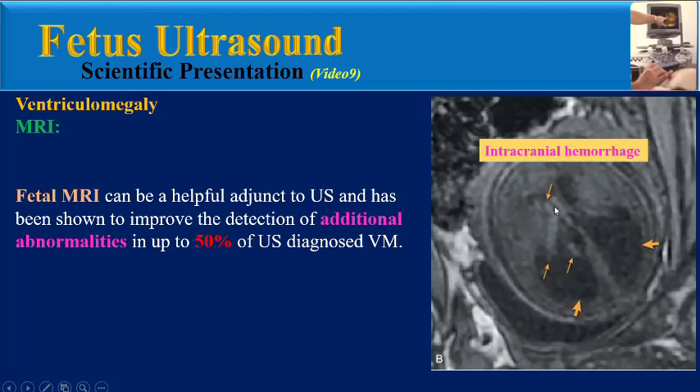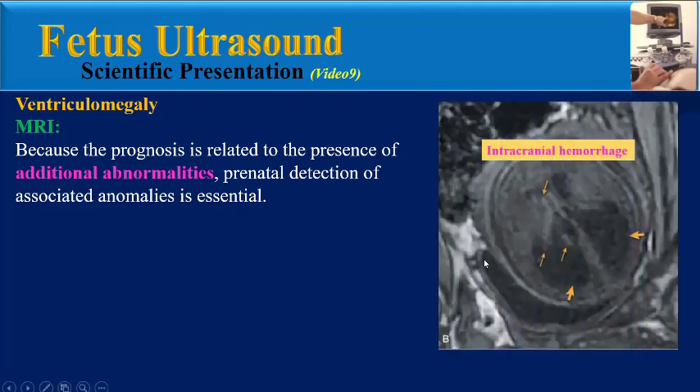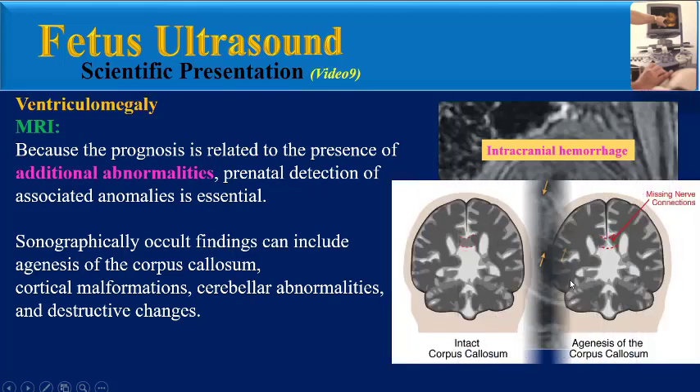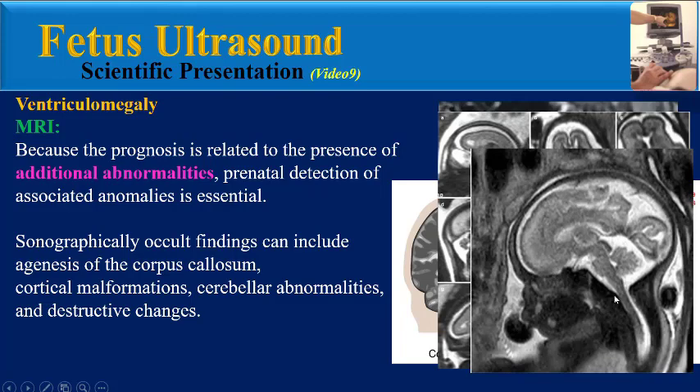As we can see in this image with bilateral severe ventriculomegaly and also evidence of intracranial hemorrhage. Because the prognosis is related to the presence of additional abnormalities, prenatal detection of associated anomalies is essential. Sonographically occult findings can include agenesis of corpus callosum, cortical malformations, cerebellar abnormalities, and destructive changes.